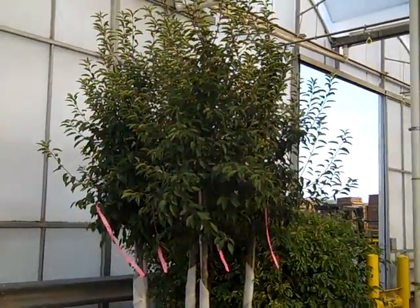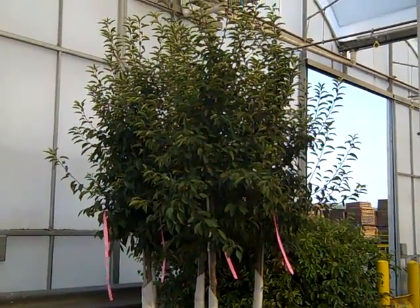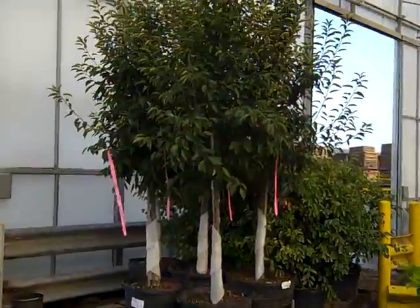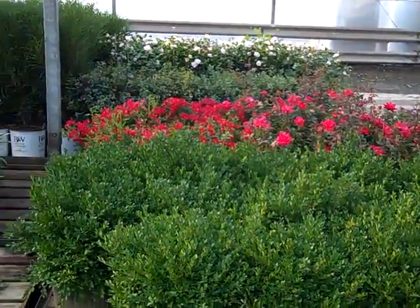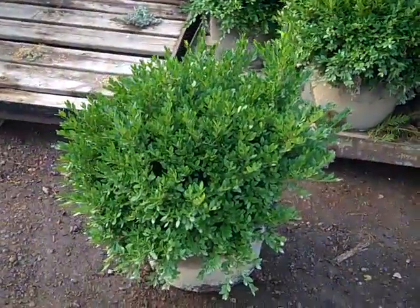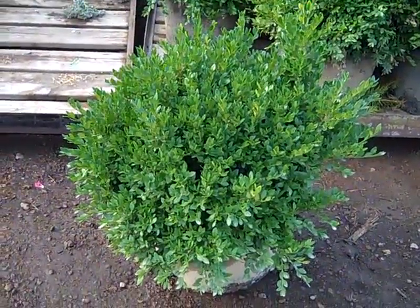We'll see some more trees — we added a bunch of trees to inventory from the new crop, so be sure to check that weekly availability. We see the gorgeous Knockout Roses in the back here, but look at these beautiful — this is a Green Velvet in a seven gallon.